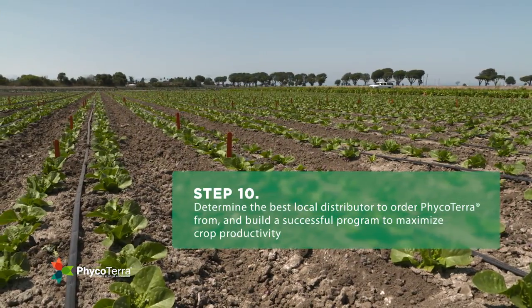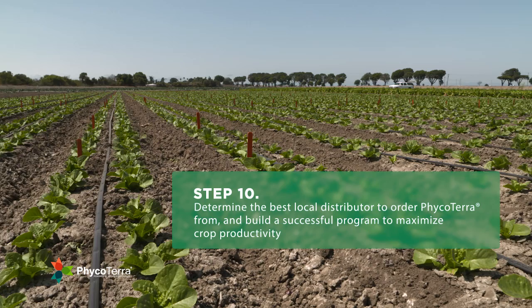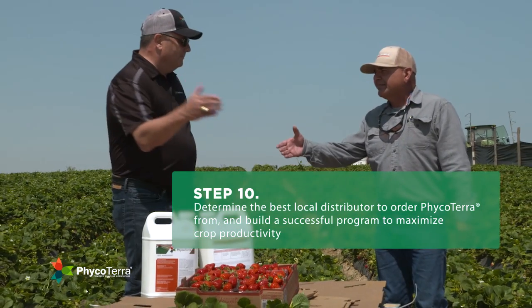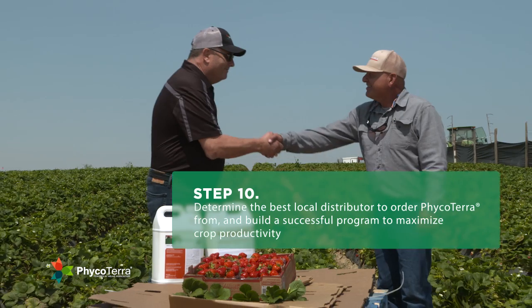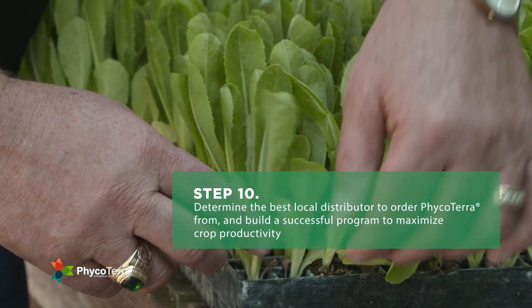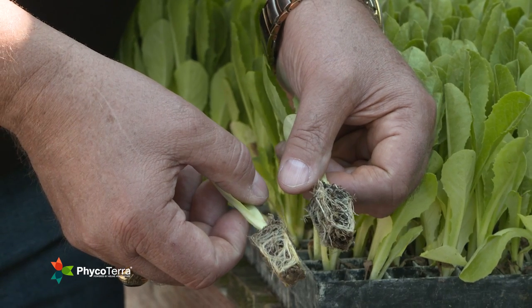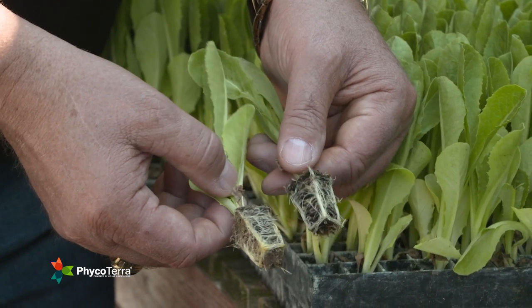The final step, step ten, you and your crop advisor or purchasing manager will meet with the assigned Helier expert to determine the best local distributor to order Phyco Terra from and how to build a successful program in the future to maximize crop productivity using Phyco Terra as a key ingredient in your successful crop agronomy program.